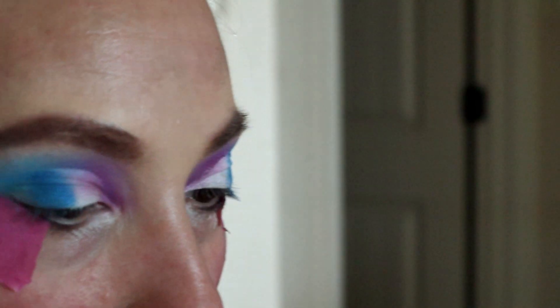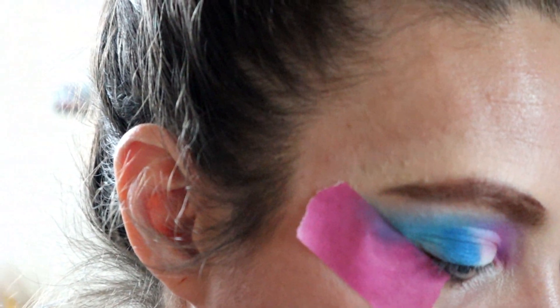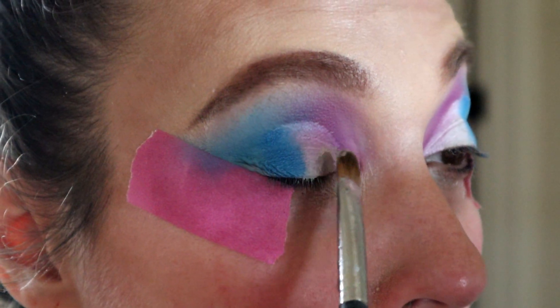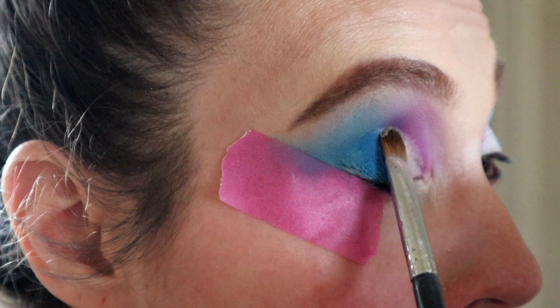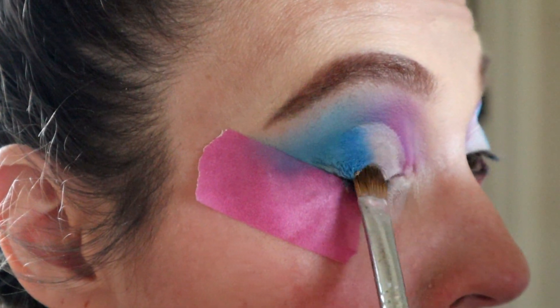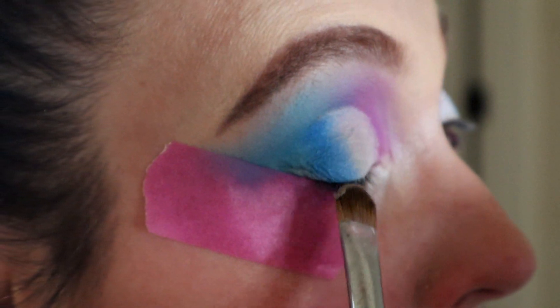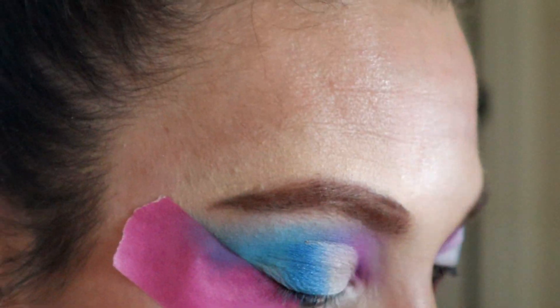Next we're going to pick up My Boyfriend's Purse and put that in the front part of the lid, all the way over to the blue. Just place it all over the lid and make sure you go over the blue to get a nice blend between the two colors so that they meet. Kind of smoosh it all in there — you want them to be happy and not angry neighbors, you want them to get along.